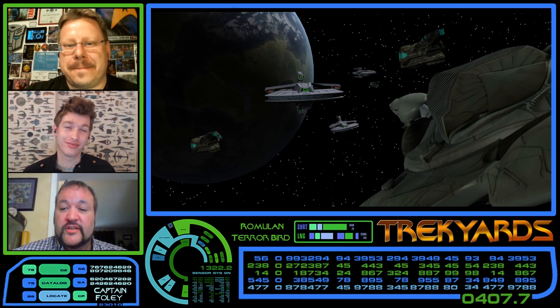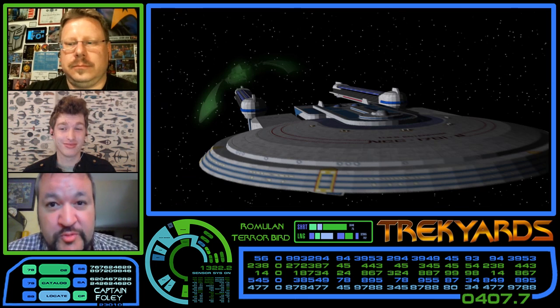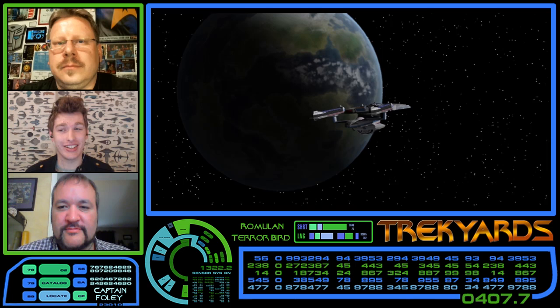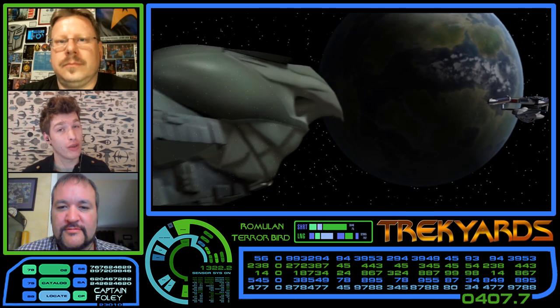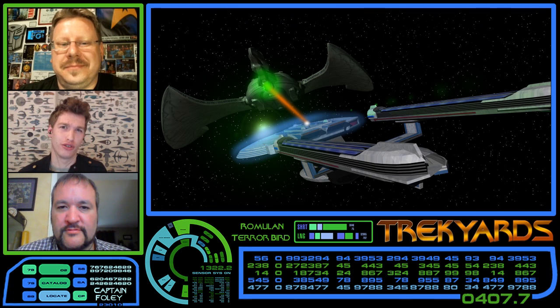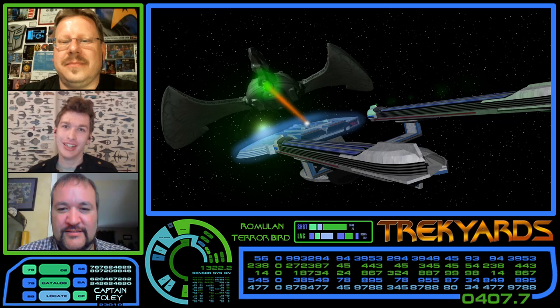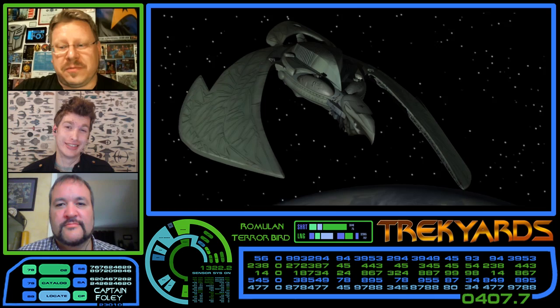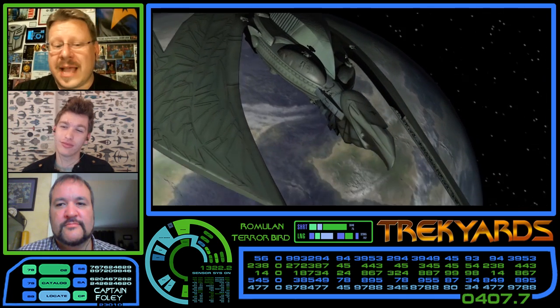Meanwhile, the Tal Shiar decided the Terrorbird should finally engage the Enterprise-B and ambushed it. But while the Terrorbird was stalking them for so many weeks, the Enterprise-B actually managed to isolate what little radiation was being given off. They managed to raise shields as the Terrorbird decloaked and survived the first hit. Captain Harriman took this opportunity to get a good shot before the ship could re-cloak, which ripped through the hull and damaged power conduits. After one weapons barrage, the Terrorbird couldn't keep going and was forced to retreat. The Federation could never work out who attacked them. The prototype Terrorbird, having failed its mission, was then sent off to finish the mission in Tholian space — and that was the last the ship was ever seen.